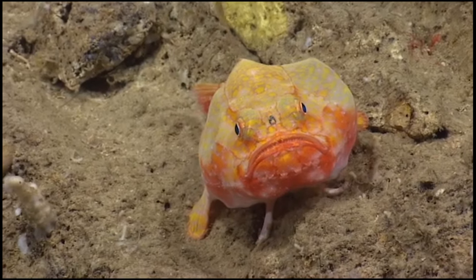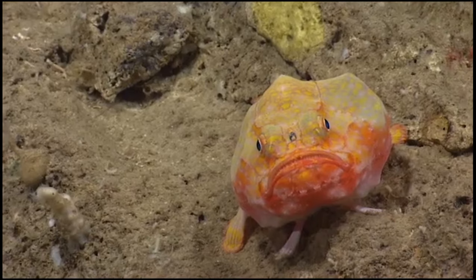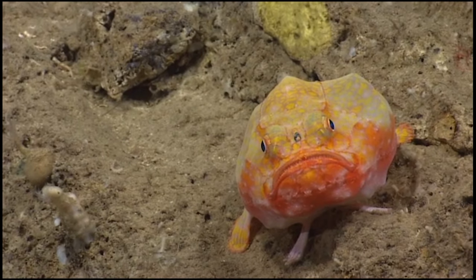For those that inhabit the sea floor, their pectoral and pelvic fins can perform as feet, allowing them to walk along the bottom.